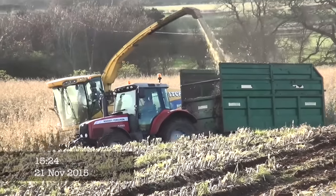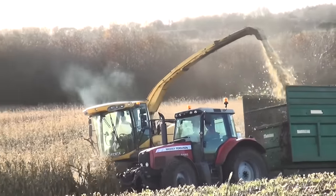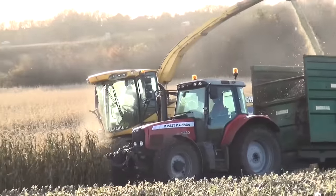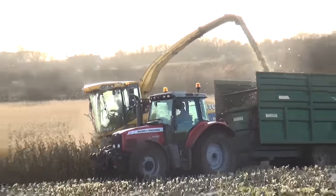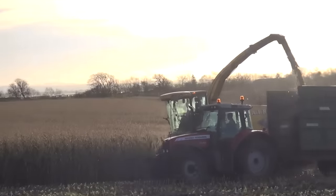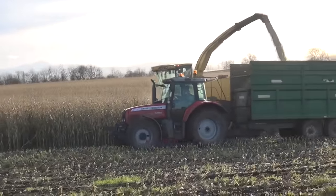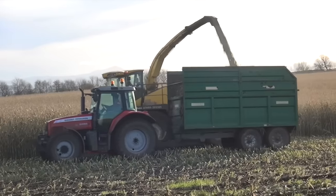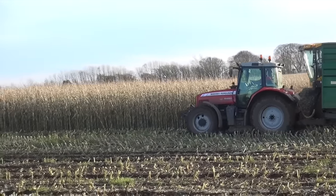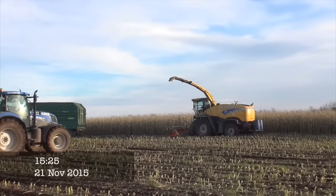There must be at least four tractors carting, I think. That's another one filled, just finished off filling this trailer here.